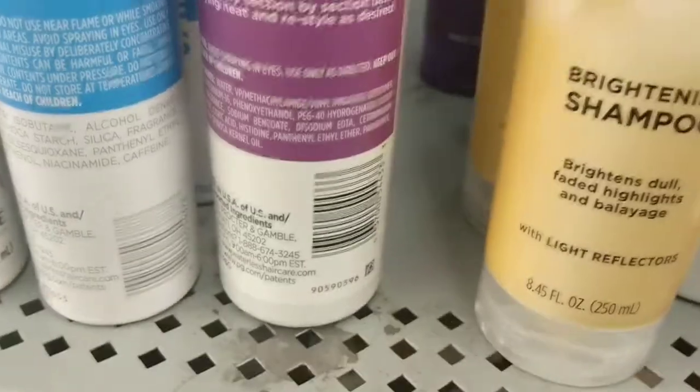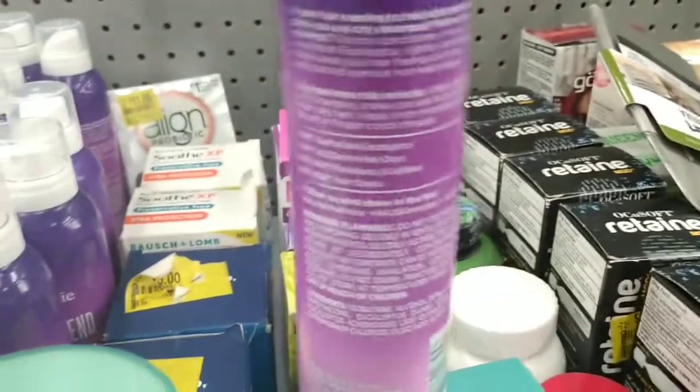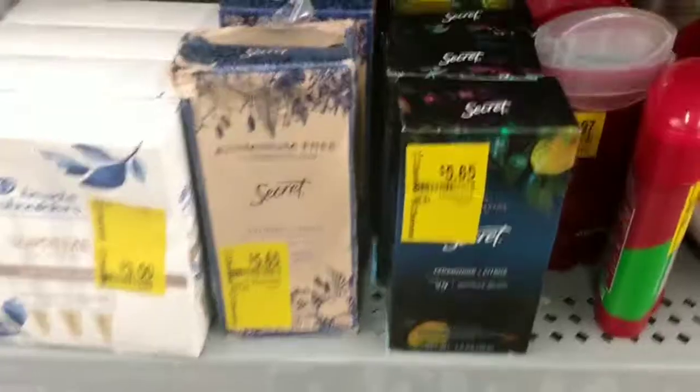The Aussie right here is a dollar. If you use this brand, scan the barcode or just check in the Walmart app.